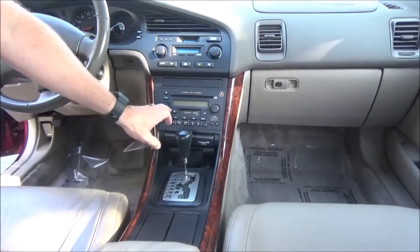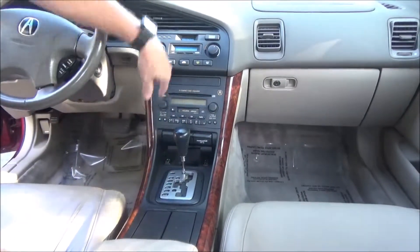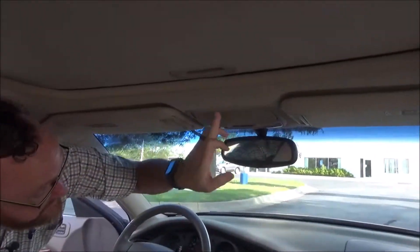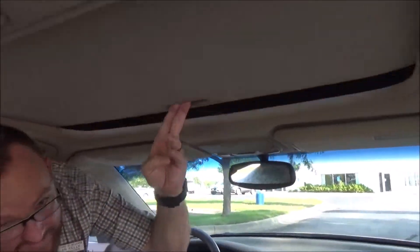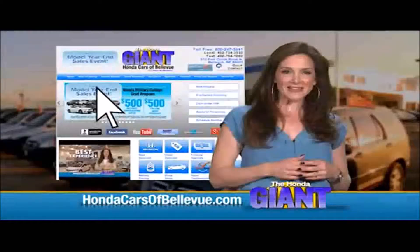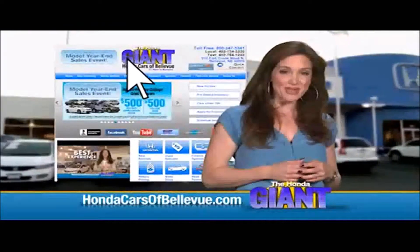Six-disc CD and cassette Bose sound system, heating and air conditioning controls, auto-dimming day/night mirror, map lights, HomeLink system, sunglass holder, and power mirrors. Thanks, Brian!